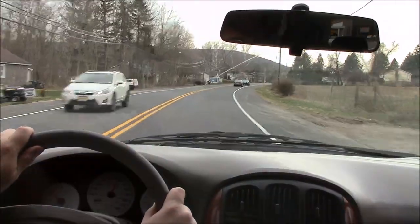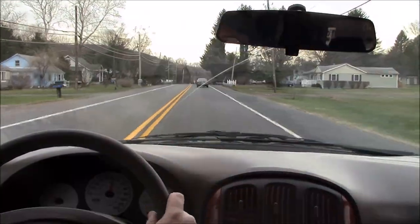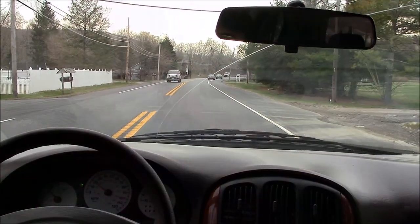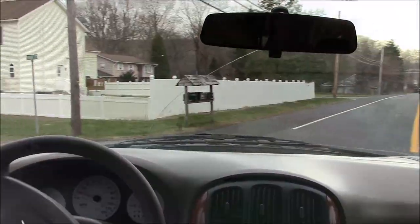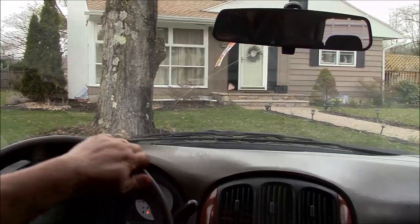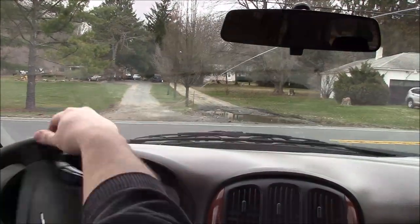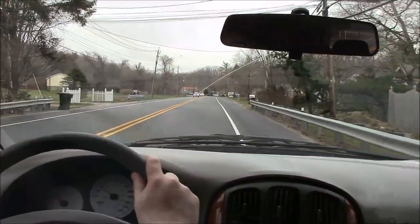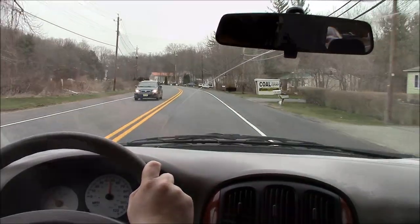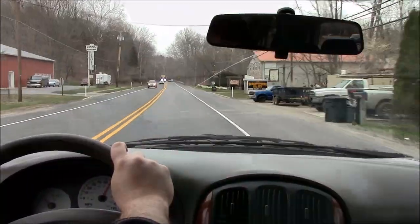Hands off the wheel and we're tracking nice and straight down the road — nice and smooth. Let's see how our brakes feel as we turn around. Brakes feel good, no pulsation or pulling. Spinning around and heading back. Again, all the way up to about 55 miles an hour no problem — nice and smooth, shifts nice and smooth, rides nice and smooth.